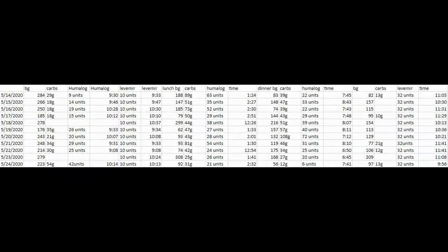I have the attention span of a flea and the memory of one too. So this is my spreadsheet from before I got my pump. The dates are on one side, then I have BG — blood glucose — then carbs, then Humalog, Humalog time, Levemir, Levemir time. I used the insulin names instead of writing out 'time' every time to save space.